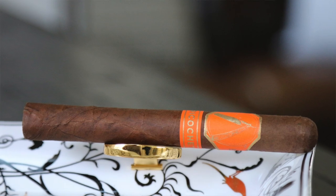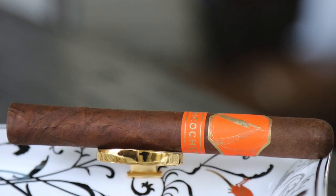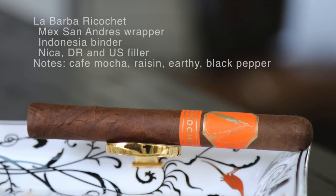Starting with number five this week, we have the Ricochet. This is from La Barba Cigar Makers. This beautiful Ricochet — I love the band on it, by the way, the nice orange adorned with a little bit of gold on there. It's very eye-catching, very beautiful stick.